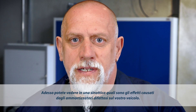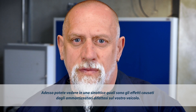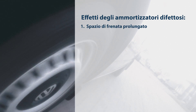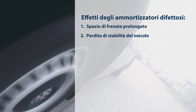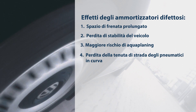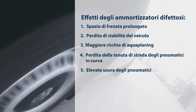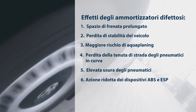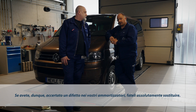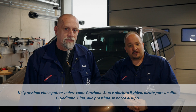Now you see a summary of the effects defective shock absorbers have on the vehicle. It's obvious — defective shocks are a major safety hazard. You should have them checked at 80,000 km at the latest. If you find that your shock absorbers are worn out, have them replaced at once.